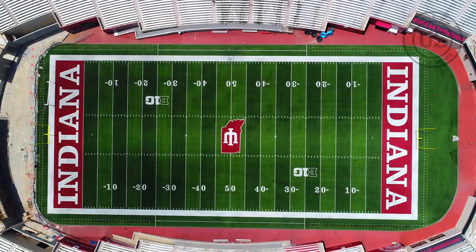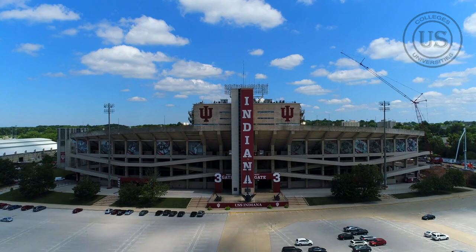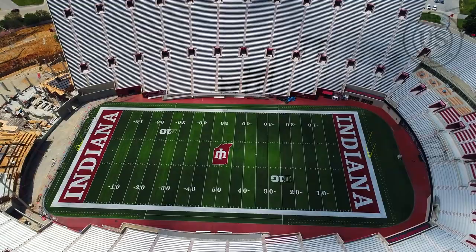Since then, it has been renovated several times, most recently in 2021, when the stadium was renovated to include a new video board and upgraded seating. The stadium is the largest in the Big Ten conference and is widely considered one of the best venues in college football.